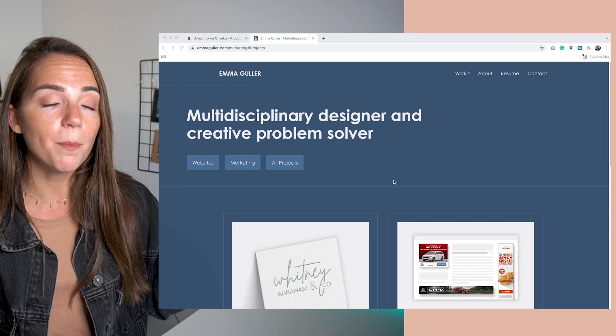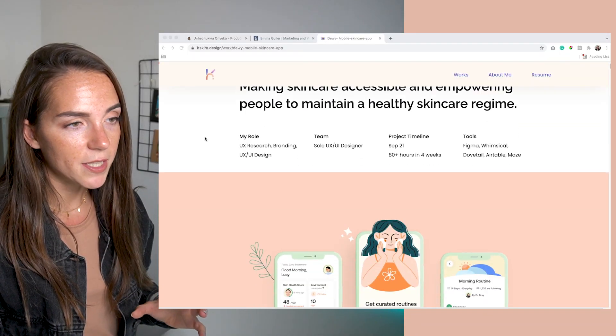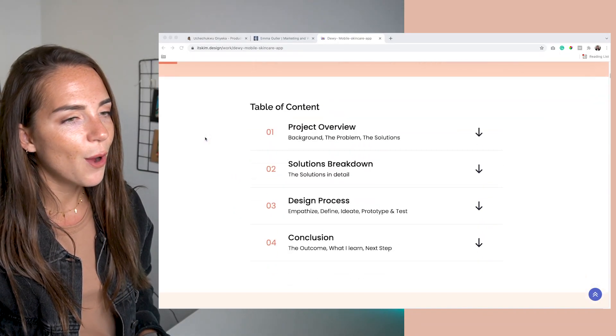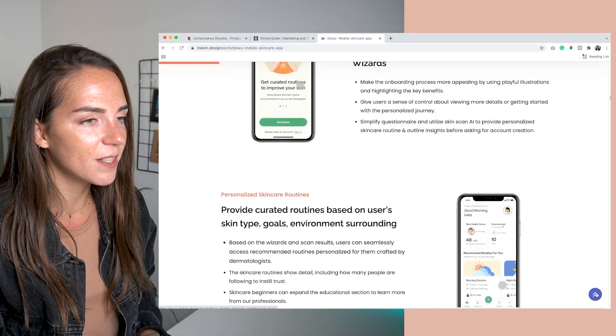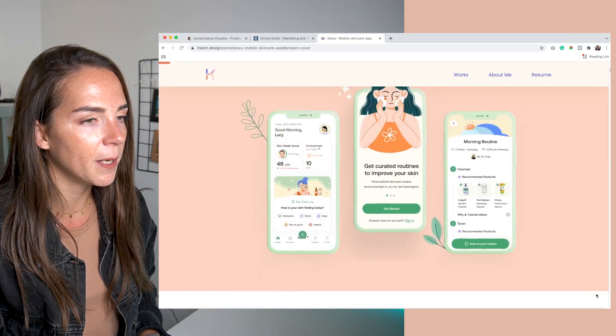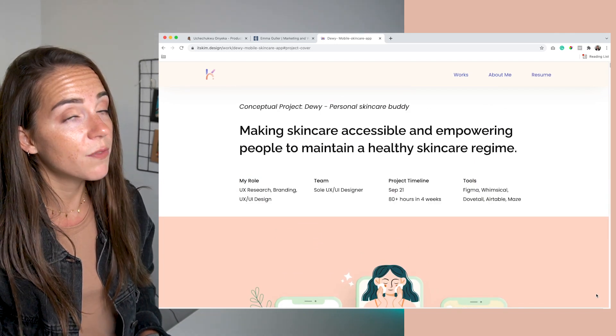Those are just a couple of ways to improve the UX of this page. Now I want to contrast this with a website that really made me smile — I think it's doing fantastic work, and this is Kim's website. Let's just focus on the case study. I appreciate this little button that takes me right to the top, and as you can see she is very detailed.